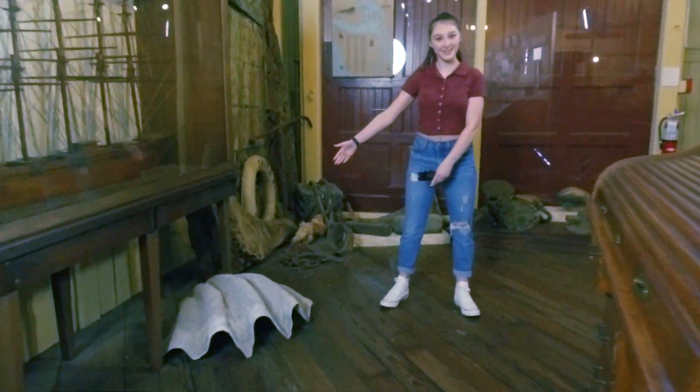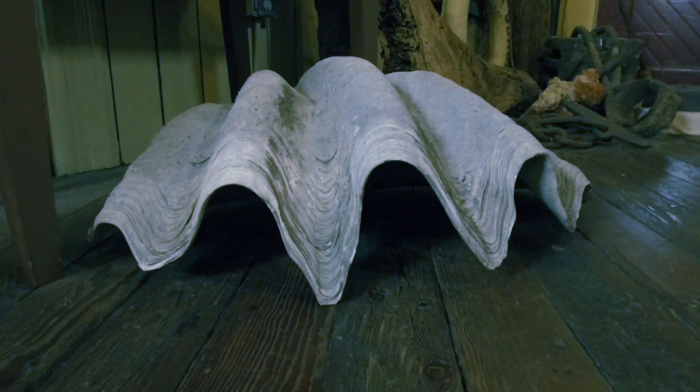How cool is this? How did a giant clamshell get to Port Townsend, you might be wondering? Well, on a boat, of course. It was brought to Port Townsend decades ago by a ship captain from the South Pacific.